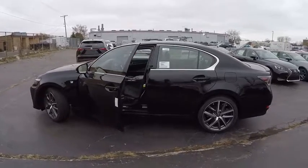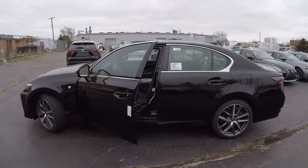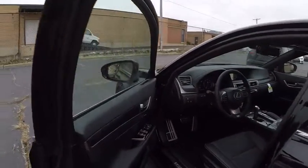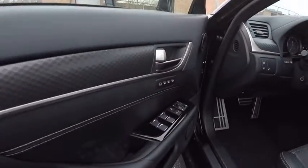Traction control, child safety locks, clock, trip computer, compass, power brakes, rear floor mats, tachometer, cargo area light, rear view camera.